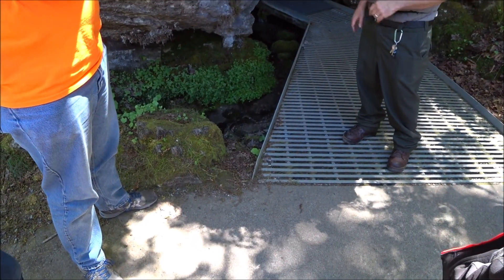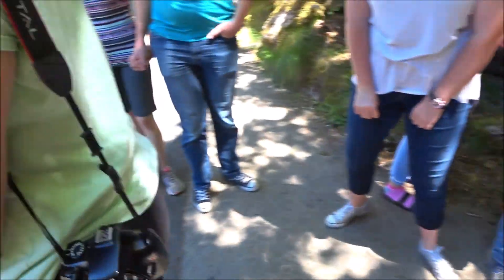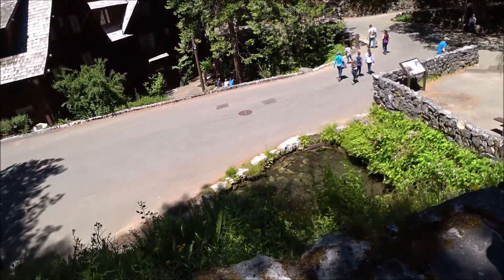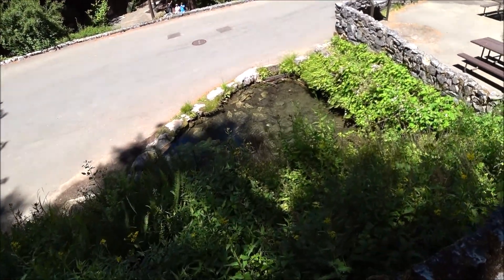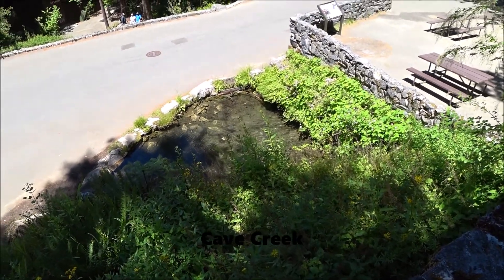Here are the sticks, but follow me across here and you can see a little bit of difference here. Same body of water, but it has a new name. This is Cave Creek.